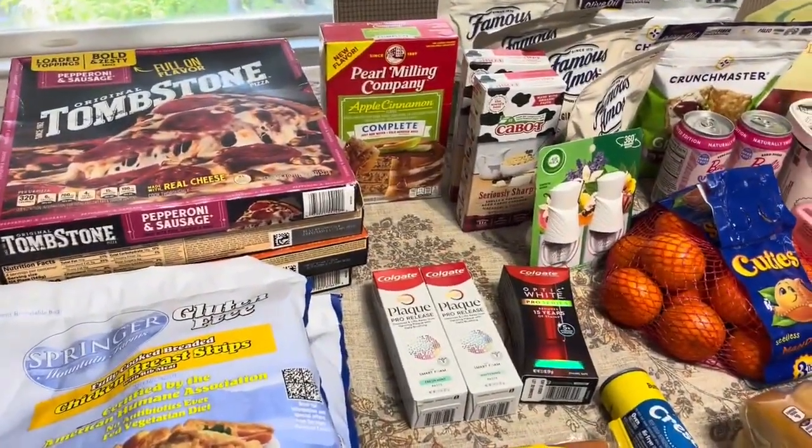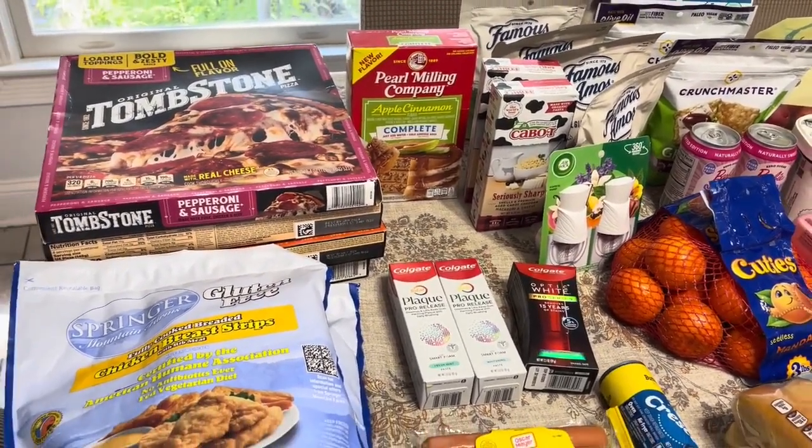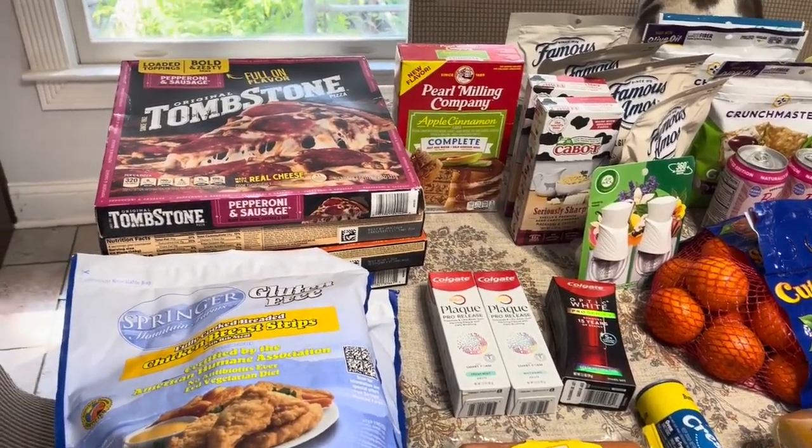Some of these things will disappear quickly if they haven't already. So if there's some of the free stuff, you might want to get to the store as soon as possible.